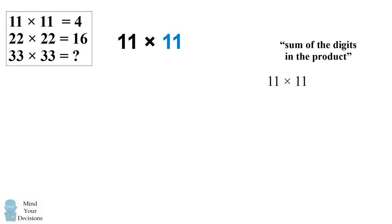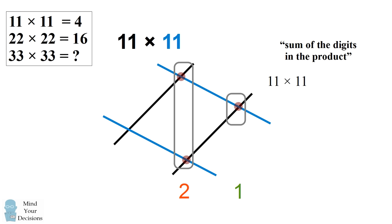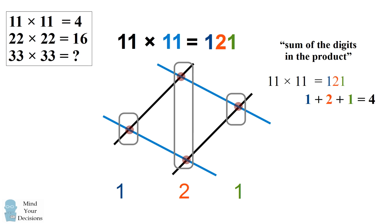There's an alternate way that we could visualize what's going on here — we could do this by multiplying by lines. Let's do 11 times 11. For the first number 11, we'll draw one line, then leave some space and draw another line. For the other 11, we'll draw lines in the other direction, leaving spaces between the two 1s. We can now get to the answer by counting the number of vertically aligned intersections. On the far right we have one intersection — this will be 1. In the center we have two intersections — this will be 2. Finally, on the far left we have one intersection, which makes for 1. So we get to our familiar answer of 121. We can add up the digits in the answer to get 1 plus 2 plus 1, which equals 4.